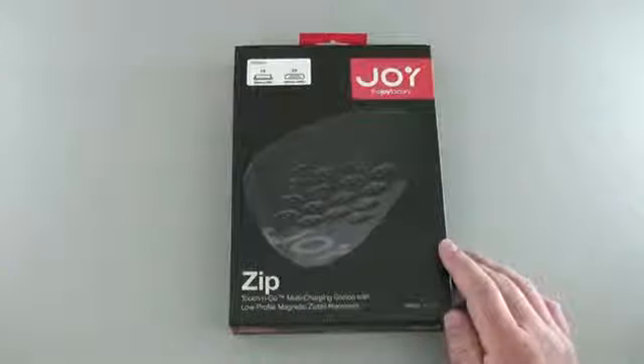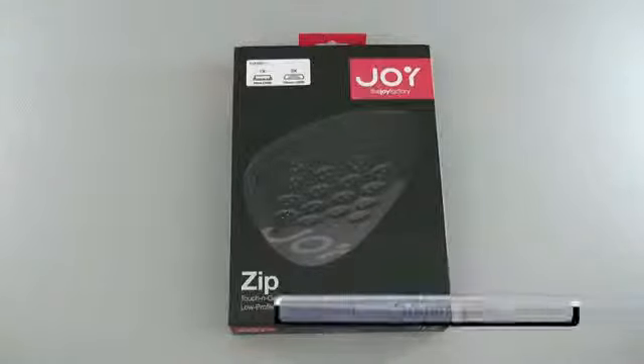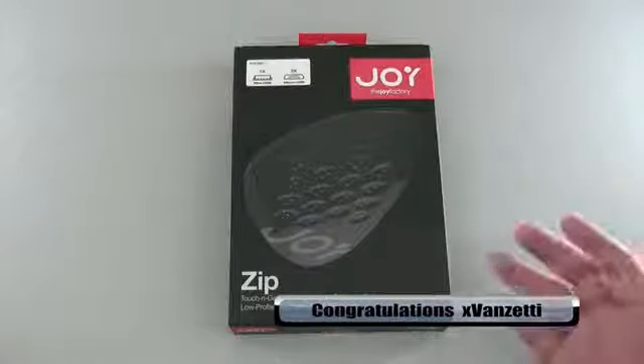Those who did that got the chance to win, so I used random.org, picked a name, and that name is X Vanzetti. X Vanzetti, congratulations — you won the Zip Touch and Go!